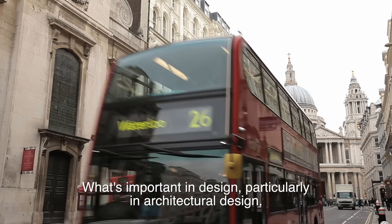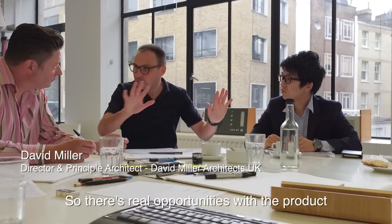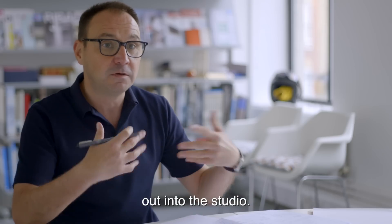What's important in design, particularly in architectural design, is the collaboration between different members of the team. There are real opportunities with this product to try and get the information that's within the computer out into the studio.